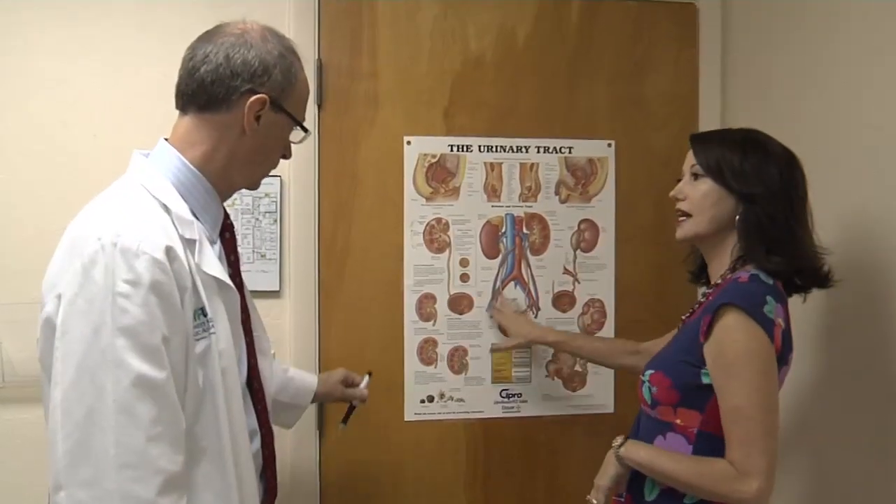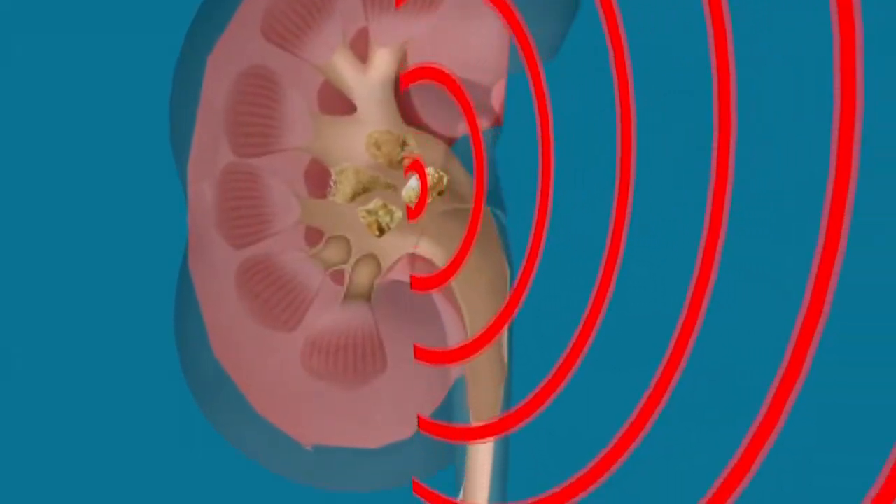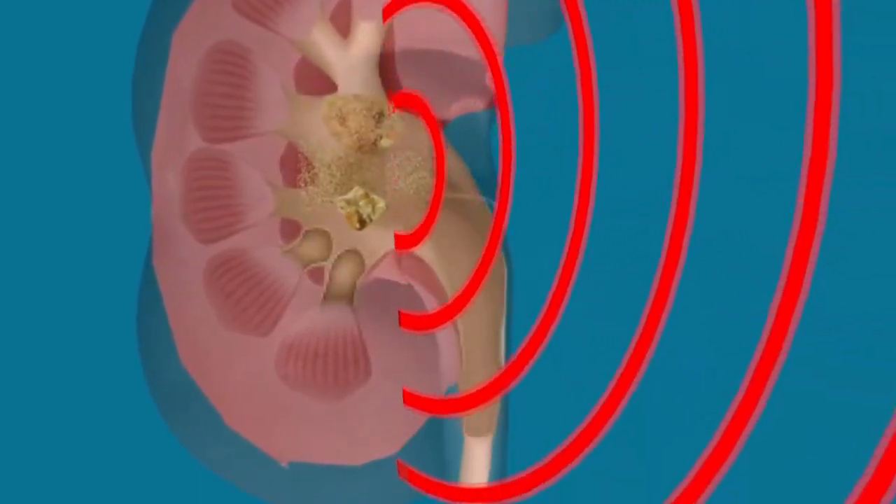If someone has a very large stone, that will not be the treatment. In those situations, we'll actually make a small incision in the skin and go inside the kidney and remove some very large stones. Under the right conditions, lithotripsy is helping patients get quick relief from a painful condition.